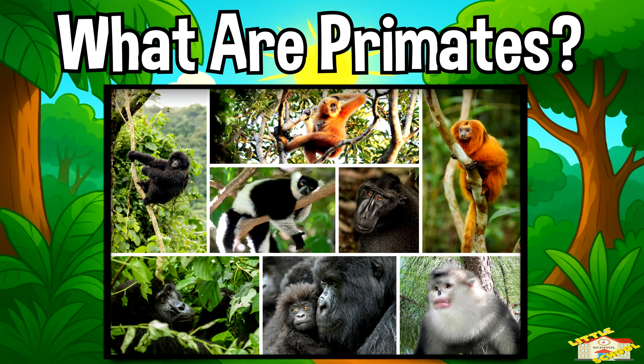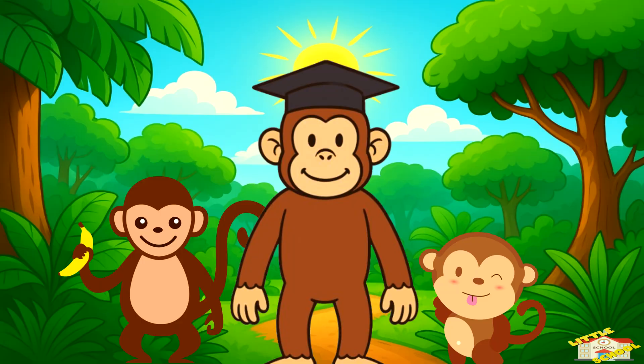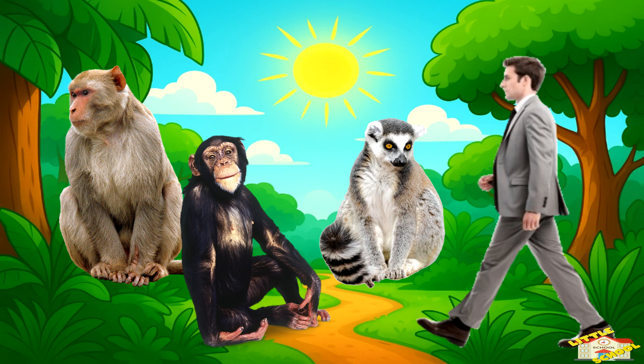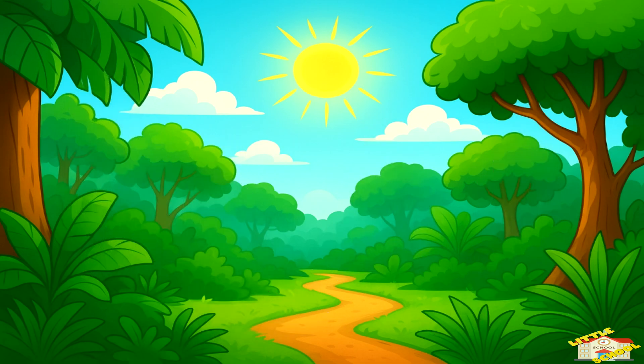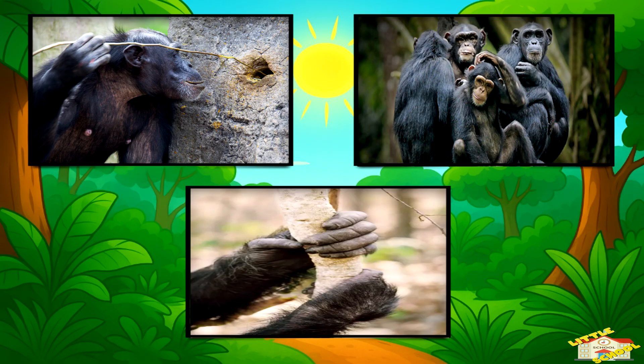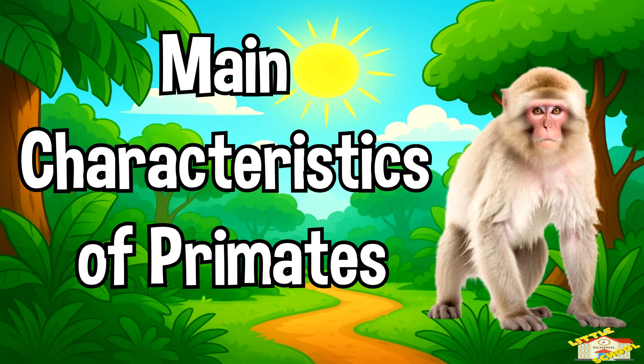What are primates? Primates are a group of mammals that include monkeys, apes, lemurs, and even humans. They are special because they are intelligent animals with strong senses, clever hands, and the ability to live in complex groups. Let's go over the main characteristics of primates.